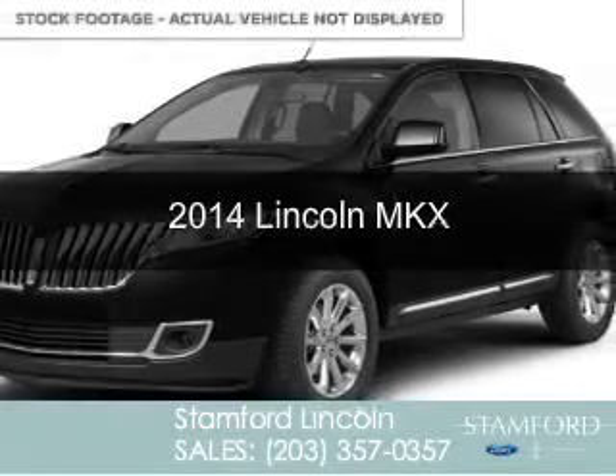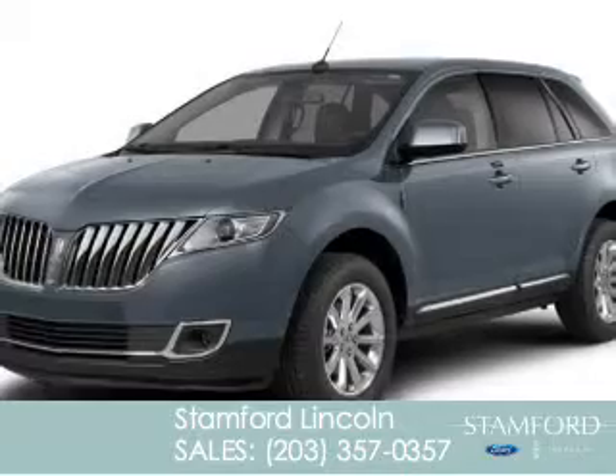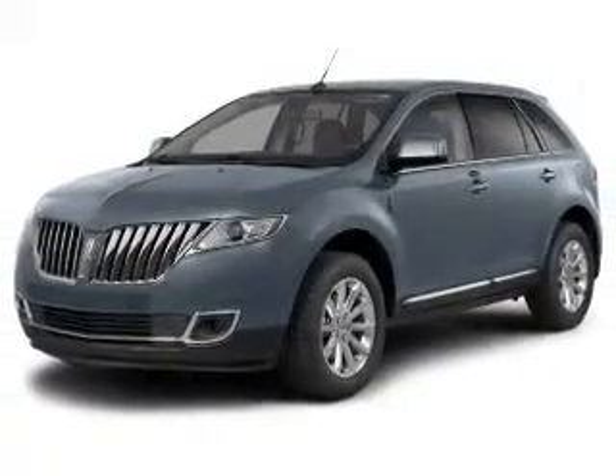This is a new 2014 Lincoln MKX, powered by all-wheel drive, a 3.7-liter 6-cylinder engine, and a 6-speed automatic transmission.